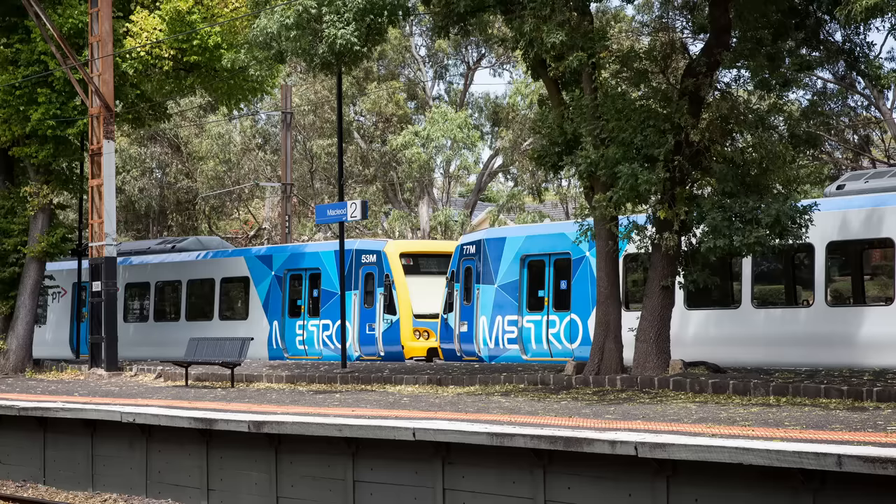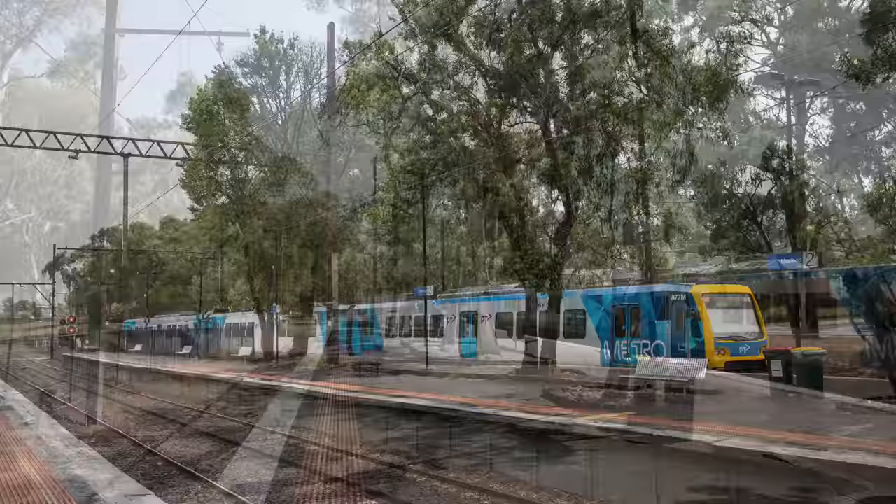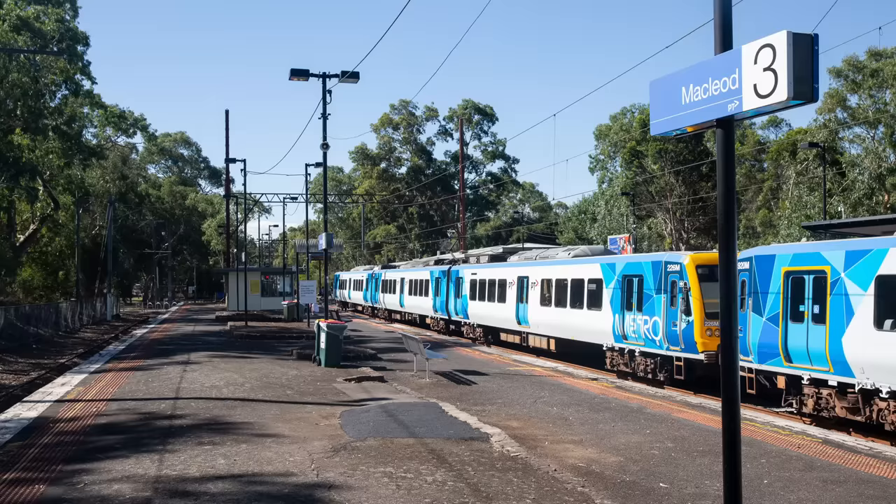Until recently, a really nice feature of this station was the large number of trees standing on the platform, which probably originally grew along the fence line before the back platform was built. The trees looked nice and provided lots of shade, making Macleod a very pleasant place to wait for a train, but apparently the railways didn't agree and cut them all down in March 2023. A few weeks later, station staff planted some new plants in the empty beds, which is nice, but not quite the same.